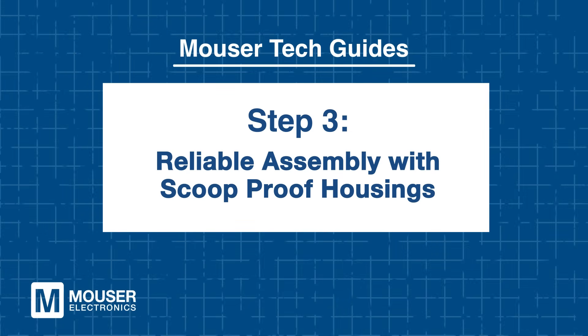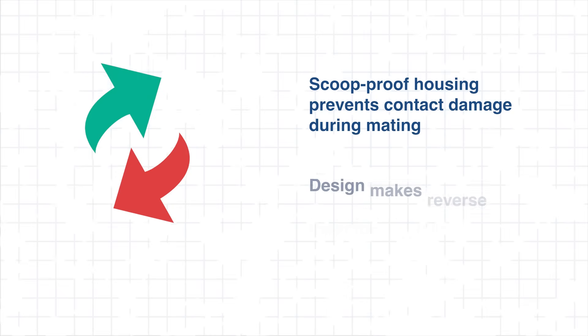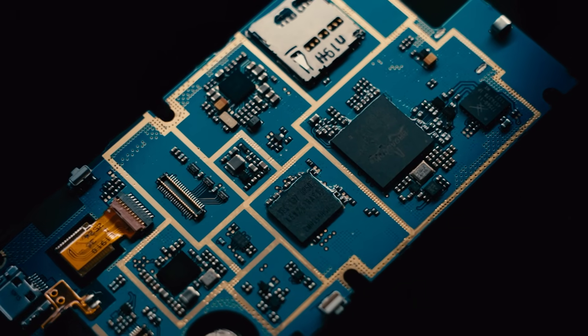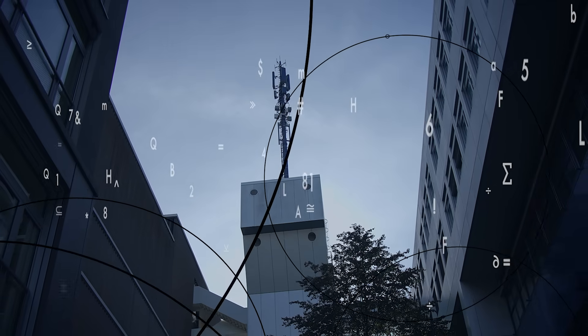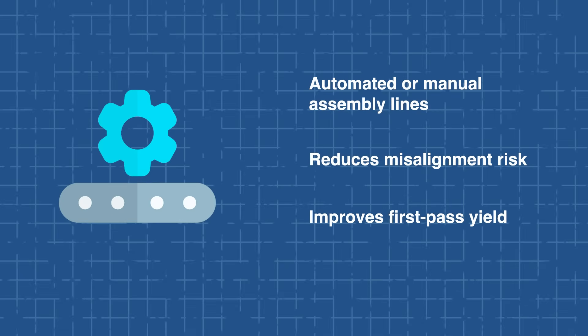Step 3: Reliable Assembly with Scoop-Proof Housings. The scoop-proof housing design prevents contact damage during mating and makes reverse insertion virtually impossible. This is especially useful when the connector is installed in systems that require frequent rework or service, like edge computing platforms or telecom base stations. In automated or manual assembly lines, this feature reduces misalignment risk and improves first-pass yield.